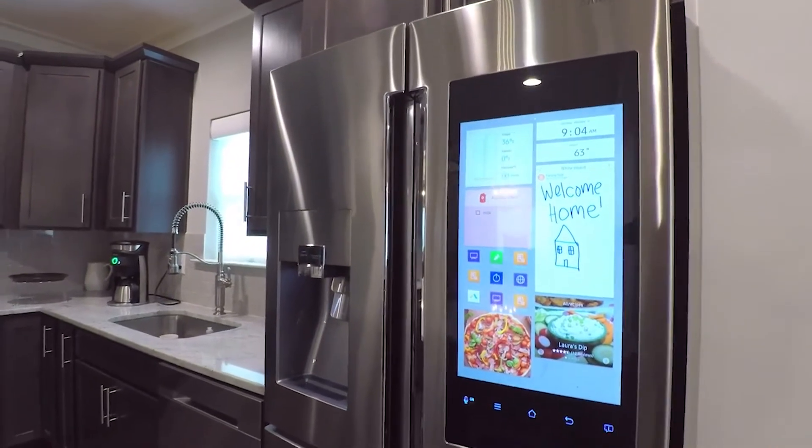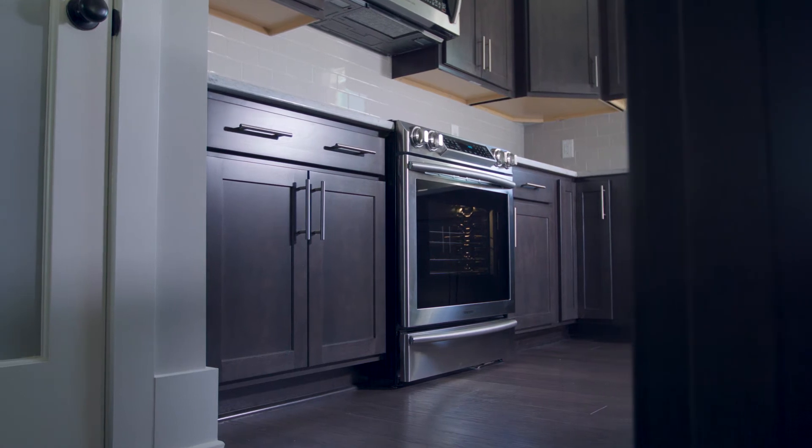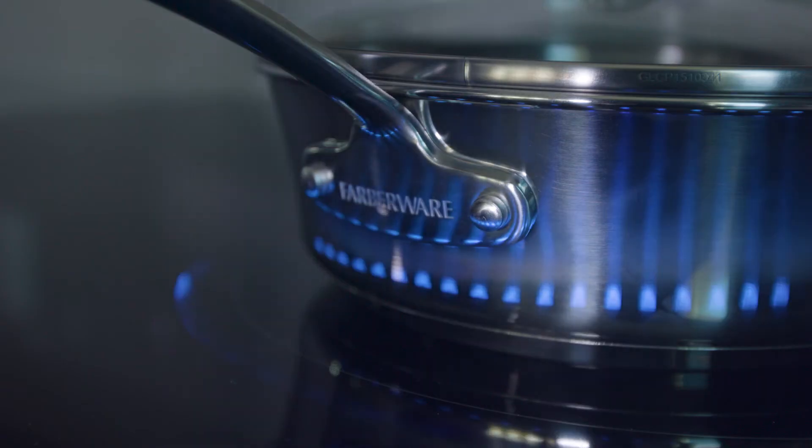Other cities will be able to look at what we've done here in Hoover with this Smart Neighborhood and see how it conserves energy. It's clean. It's smart. It's the way we want to do things in the future. I look for us to be a model for cities all throughout the country.